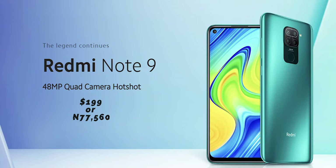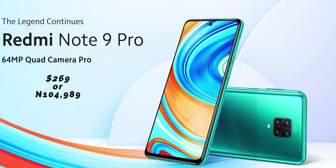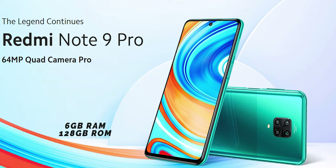First things first, the price. The Redmi Note 9 will set you back $199 or ₦77,560 for the 3GB RAM, 64GB ROM variant. The Redmi Note 9S starts at $229 or ₦89,253 for the 3GB RAM, 64GB ROM variant. You can get the Redmi Note 9 Pro for $269 or ₦104,989 for the 6GB RAM, 128GB ROM variant. The prices mentioned are from AliExpress.